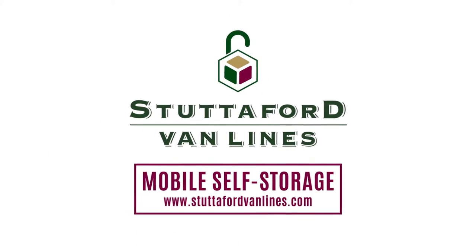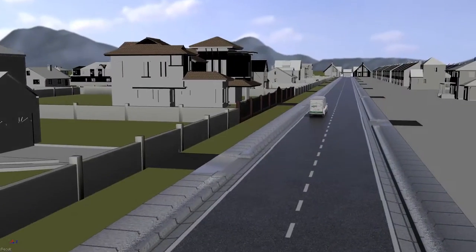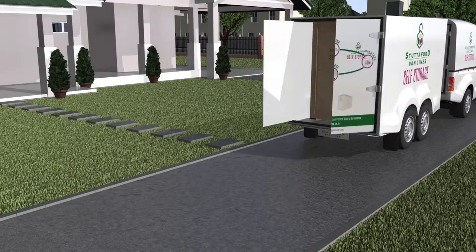Stuttevit VanLine Self Storage is as easy as 1-2-3-4. We offer a safe and convenient way to store your household goods. A mobile storage unit is delivered straight to your home.